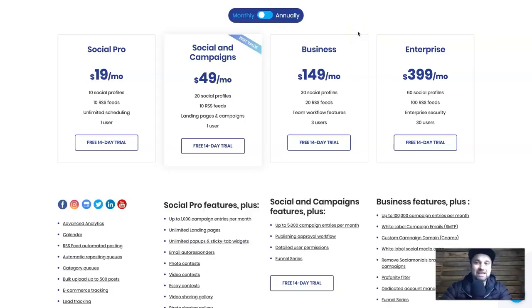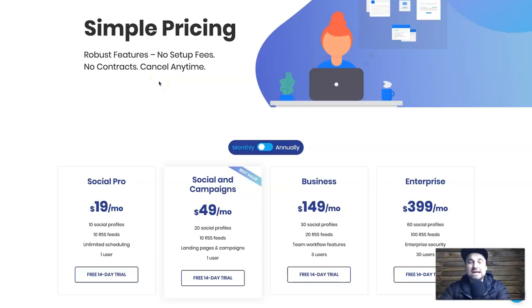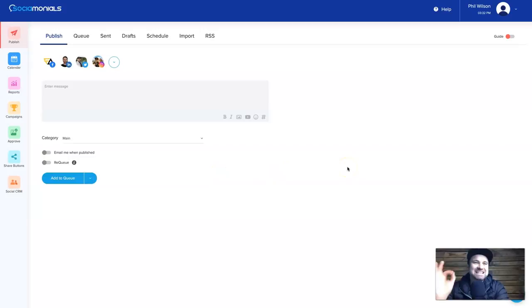I've actually signed up to the enterprise on a 14-day trial, which includes things like the custom domain, the funnel series, and all the other features — I like to see everything. I'm going to jump behind my dashboard and show you Sociomonials. Here we are on the dashboard. When you first get started there is an onboarding sequence that shows you how to integrate your account. There's loads of information about the platform and you can toggle the guide on the right side.